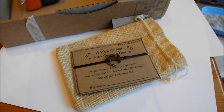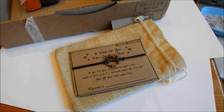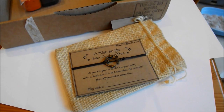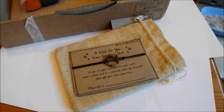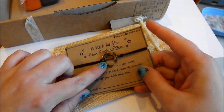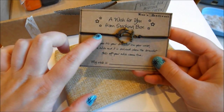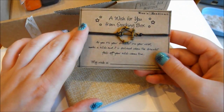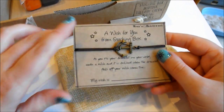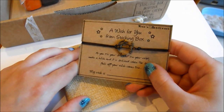Next up we have a wish bracelet from Wren's Handiwork, and the creator is a lady called Lauren Pike, who started her business from her two life passions: crafting and recycling. The idea behind the anchor wish bracelet is that you make a wish, tie the anchor around your wrist, and when the cord of the bracelet breaks, your wish will be granted. I just think that's a really cute idea, similar to the Worry Cats — it's just a really nice concept.